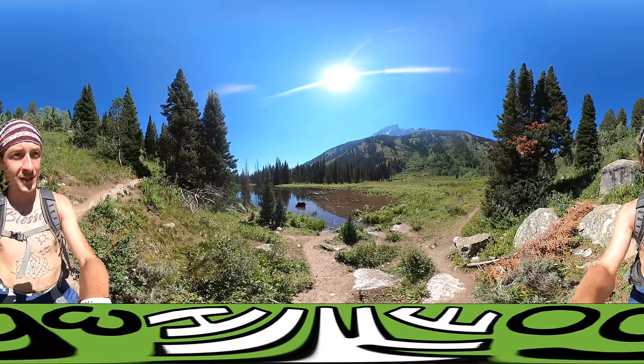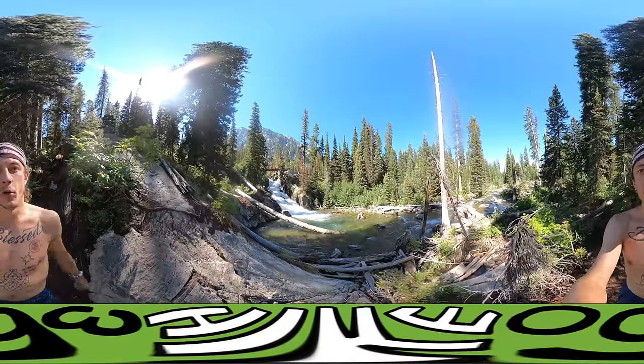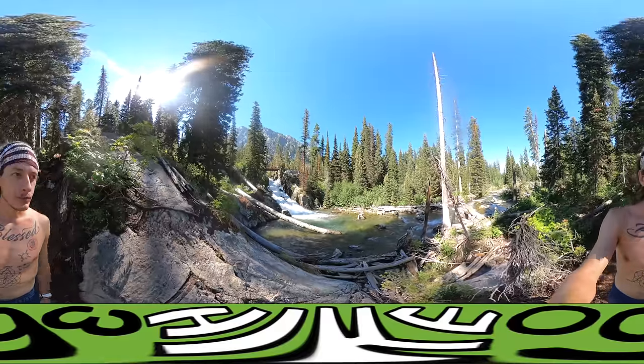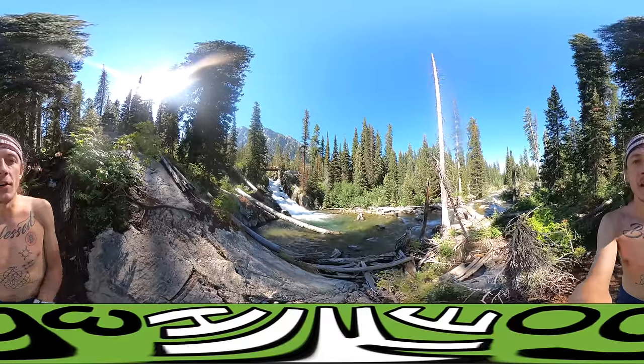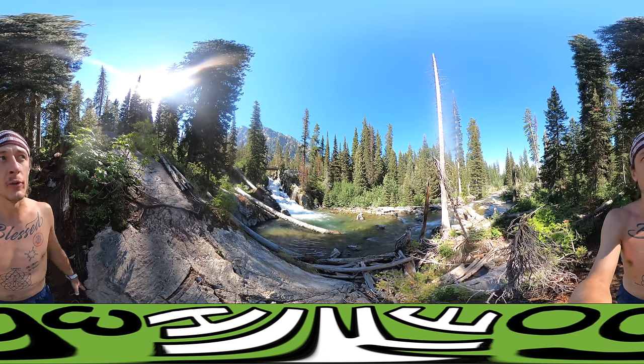All right, so far we've seen a moose. What else are we going to see? A little bit of waterfall action. I don't know if this is Hidden Falls or not — I'm going to guess that it is Hidden Falls, but I could be wrong.